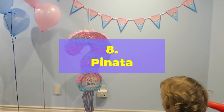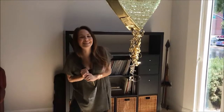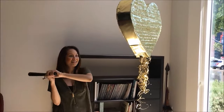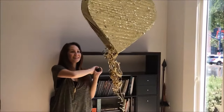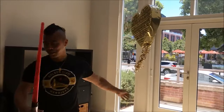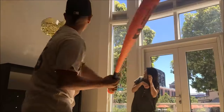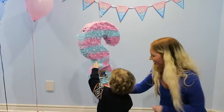Number 8: Piñata. This is a fun and playful way to reveal the gender of your baby and a great way to get your guests involved. You'll need a piñata, some pink or blue candies or confetti, and a sturdy stick or bat. You can buy a pre-made piñata or make one yourself using a large balloon, paper mache, and colorful tissue paper. Fill it with either pink or blue candies or confetti, hang it up, and have guests take turns hitting it until it breaks open and showers everyone with the gender-revealing contents.